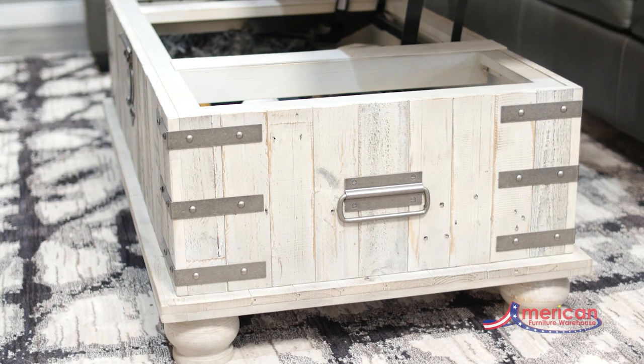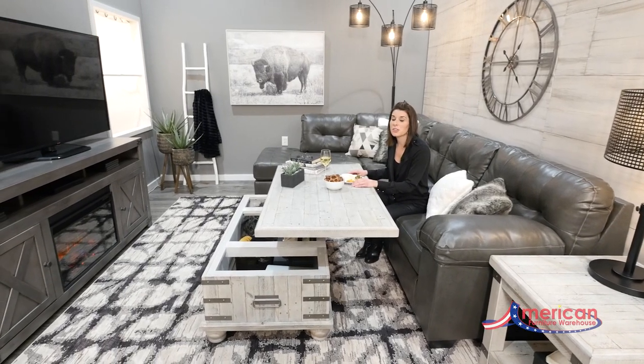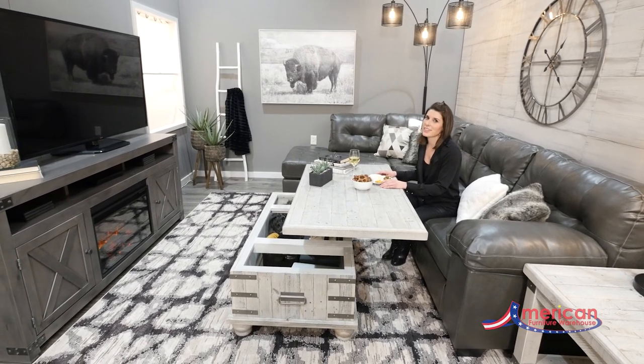Your commute to work will be easy since this lift-top table functions as your workstation. This lift-top coffee table also allows you to enjoy any meal while relaxing in front of the TV.